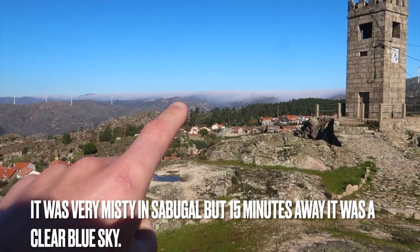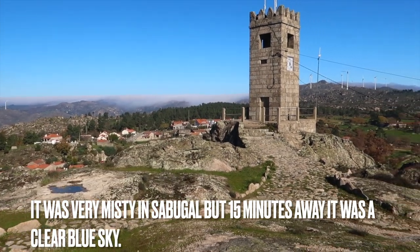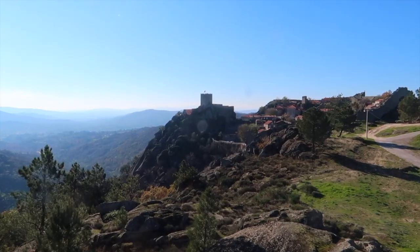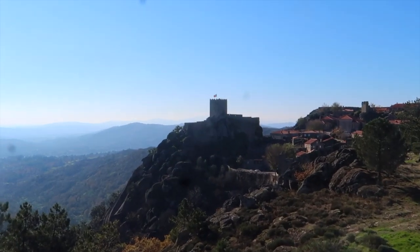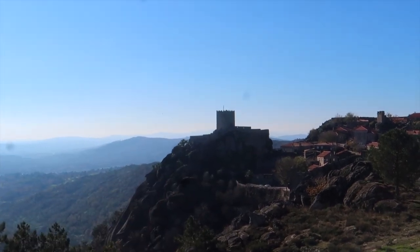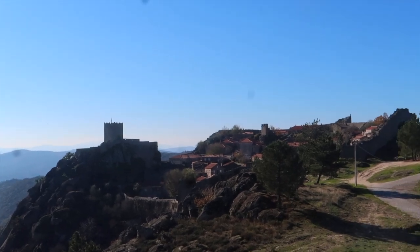You can actually still see the mist over in the distance but it's nice and clear here. Castle there sitting on the hill, built into the hillside, stands up there proud on top of the mountain.